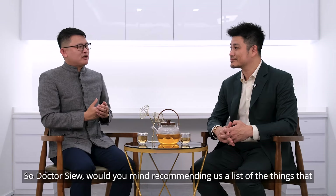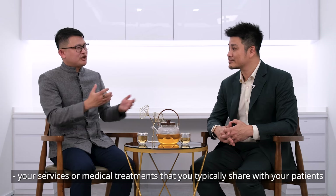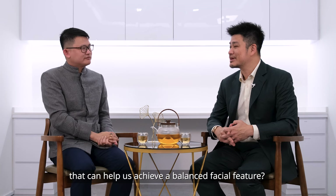So, Dr. Xu, would you mind recommending a list of services or medical treatments that you typically share with your patients that can help achieve balanced facial features?